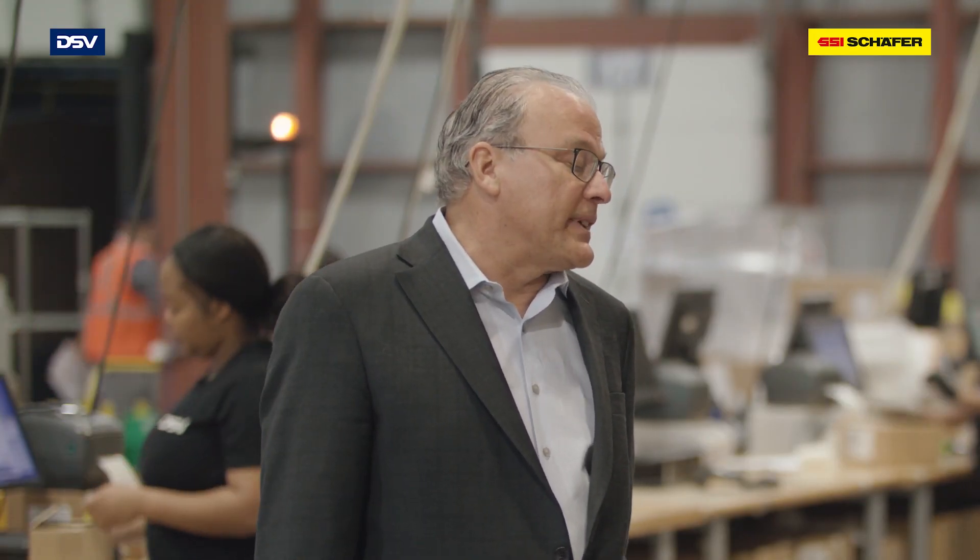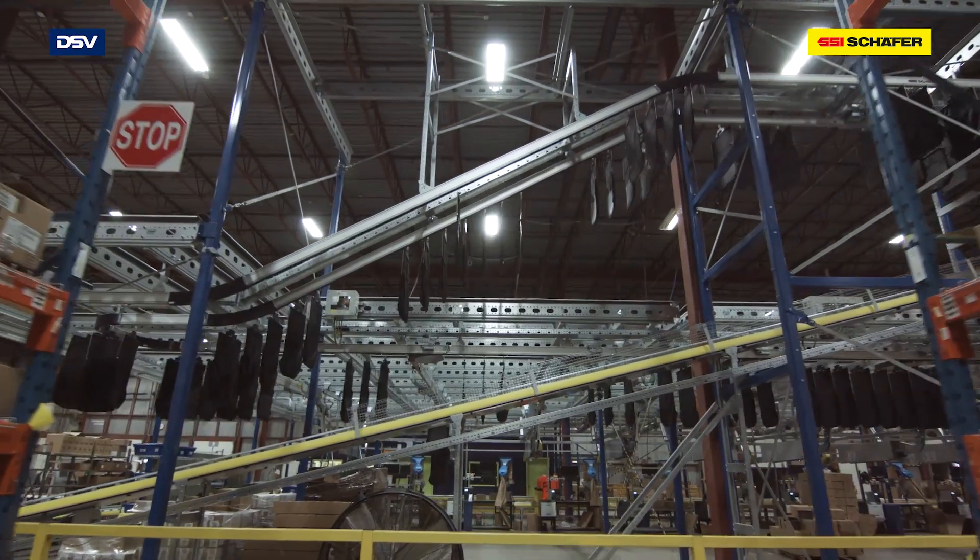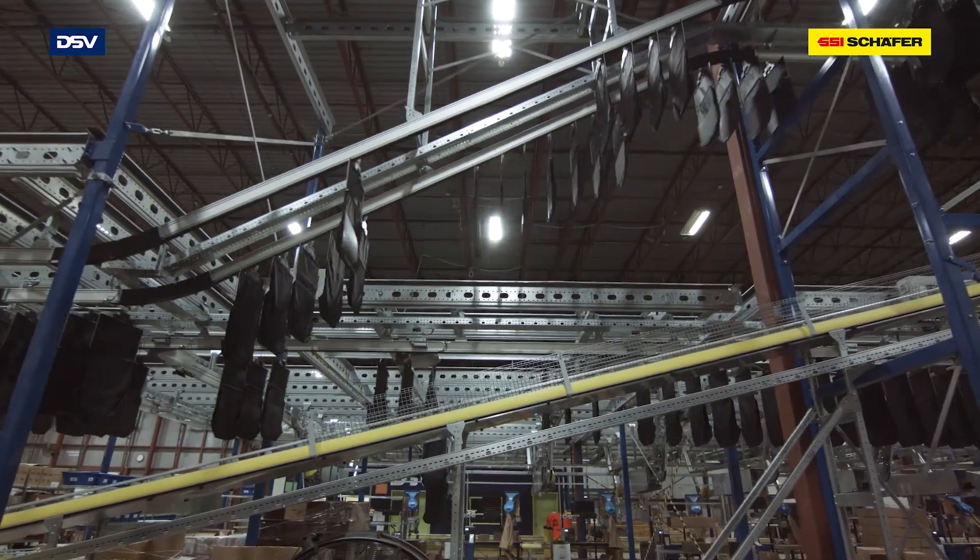Rob, you have a well-run facility here. Tell me how you do it. We do it through the engagement of employees across all the different departments and a very strict adherence to lean management and Six Sigma, ensuring that everything we do is operated flawlessly.